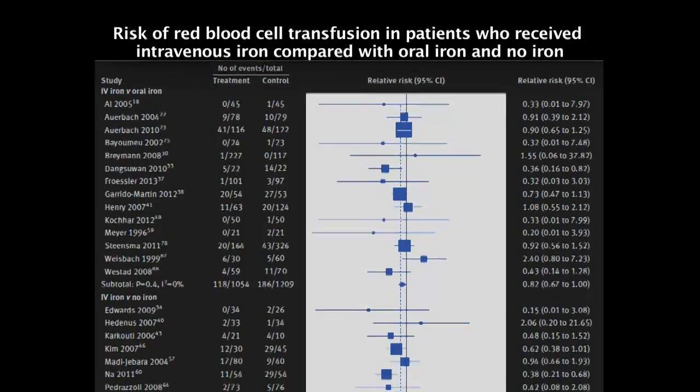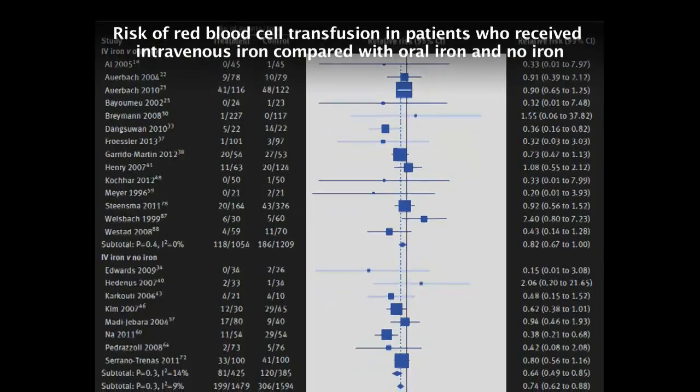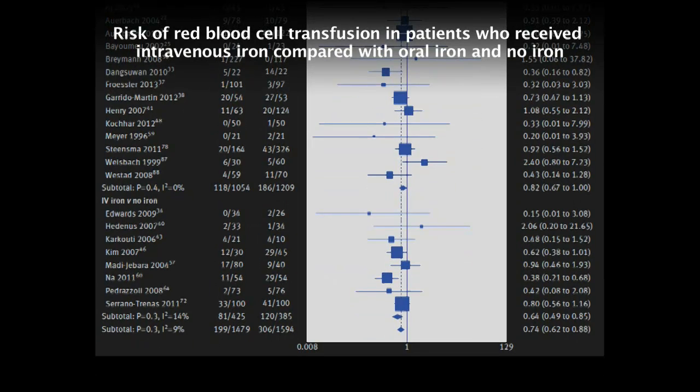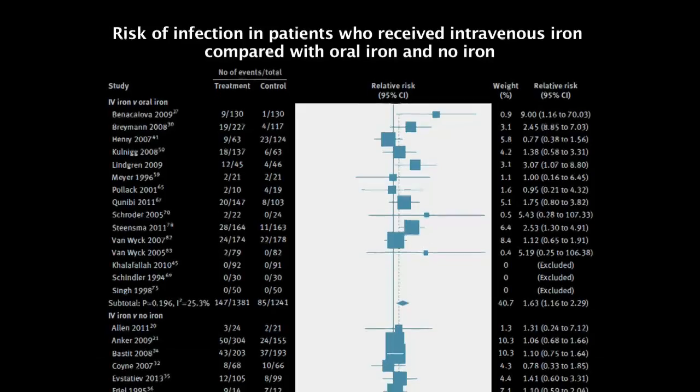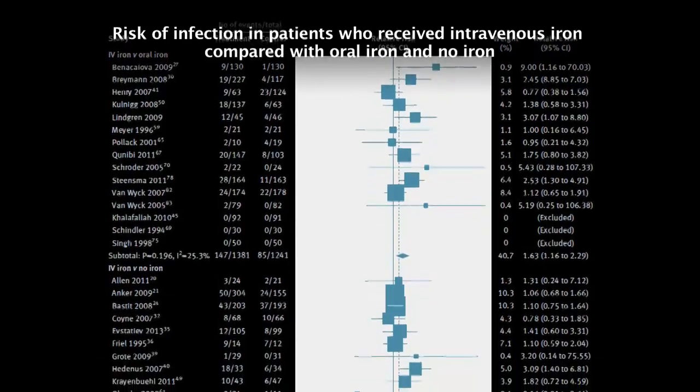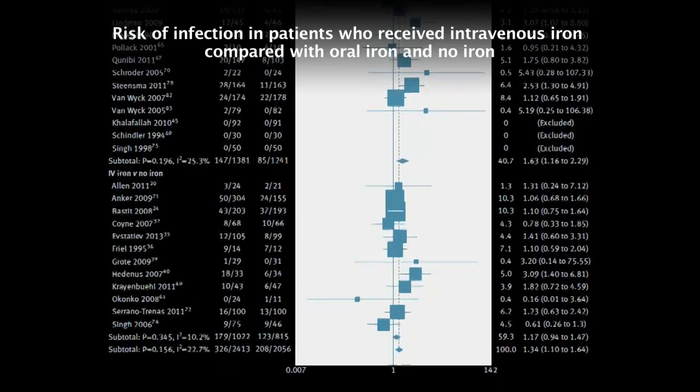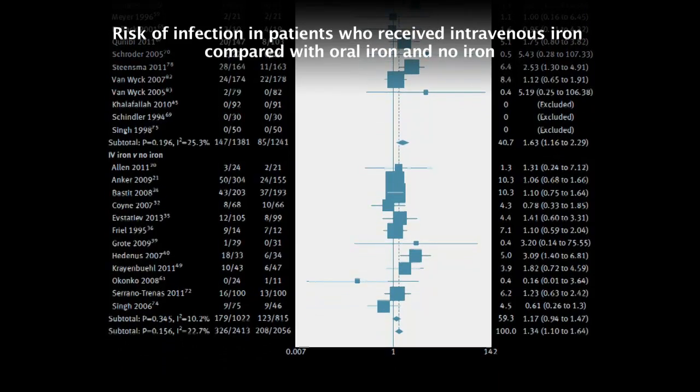We found that IV iron was associated with a both clinically and statistically significant increase in mean haemoglobin, compared with oral iron or no iron. IV iron was also associated with a significant reduction in risk of allogenic red blood cell transfusion. It also appears that the effectiveness of IV iron was enhanced by concomitant use of erythroid stimulating agents. We also found IV iron was associated with a significant increased risk of infection compared with both oral iron and no iron supplementation. In terms of other safety endpoints, there was no significant difference in mortality or serious adverse events.